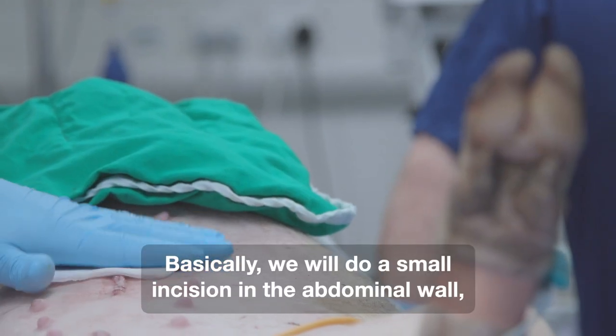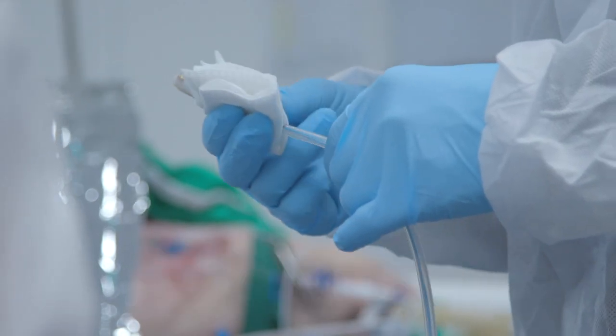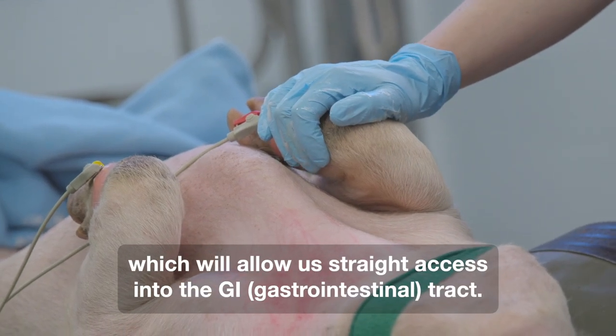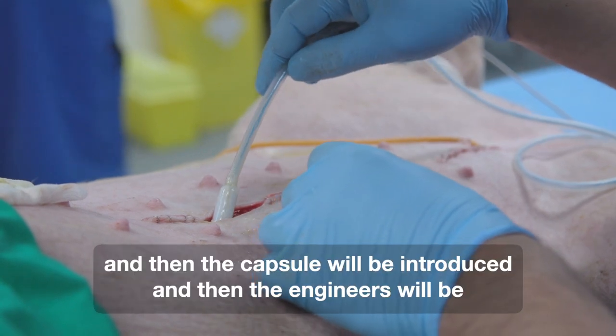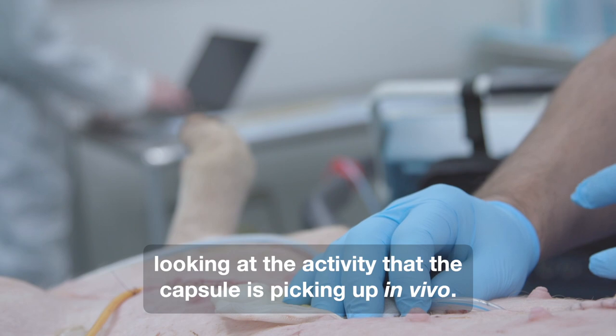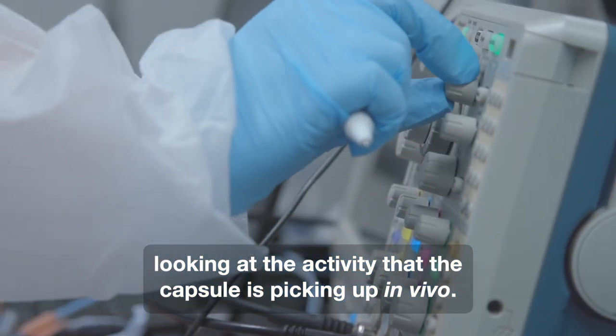Basically, we will do a small incision in the abdominal wall, exteriorise a small loop of bowel which will allow us straight access into the GI tract, and then the capsule will be introduced. The engineers will then be looking at the activity that the capsule is picking up in vivo.